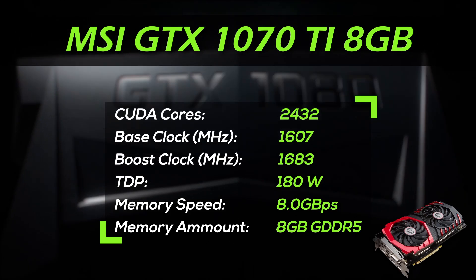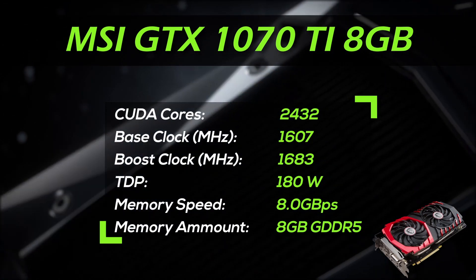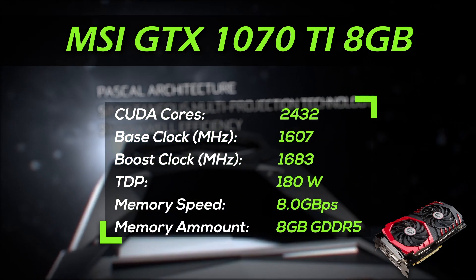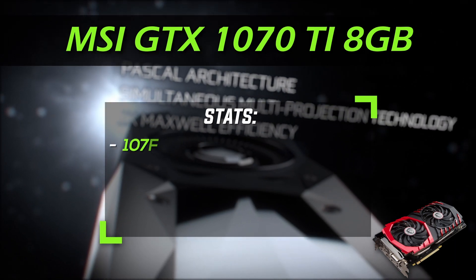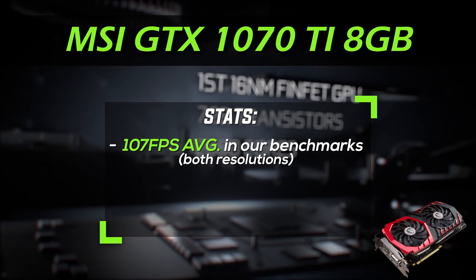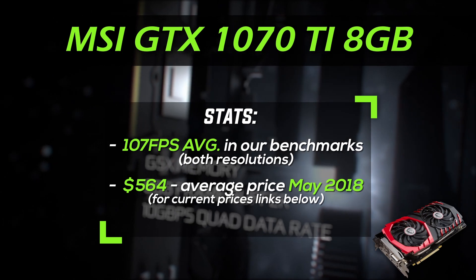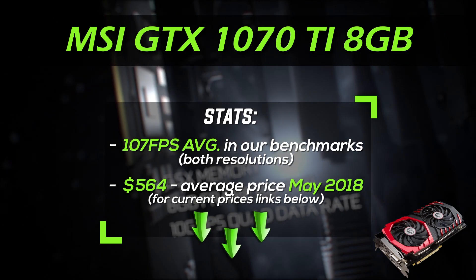Looking at what the 1070 Ti is capable of, it also shouldn't be a problem to run games in 4K at 60fps on this GPU if you drop the details to high. The Nvidia GTX 1070 Ti scores 107fps on average and its average price is $564. For the current price you can check the Amazon links in the description below.